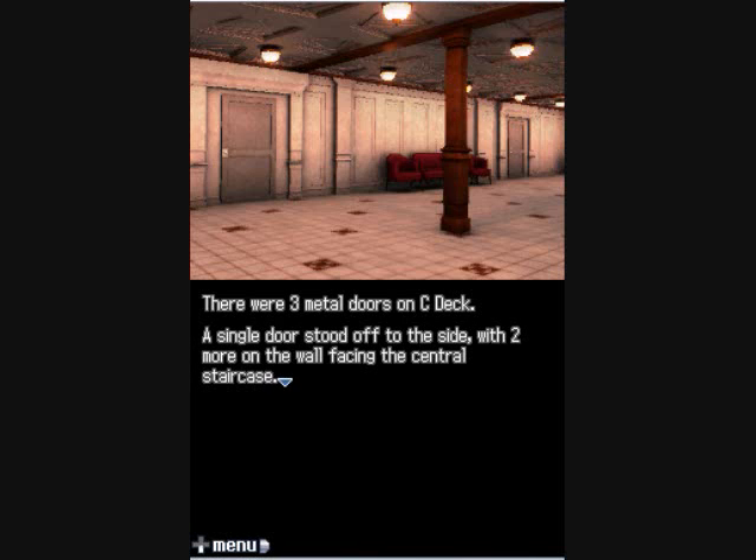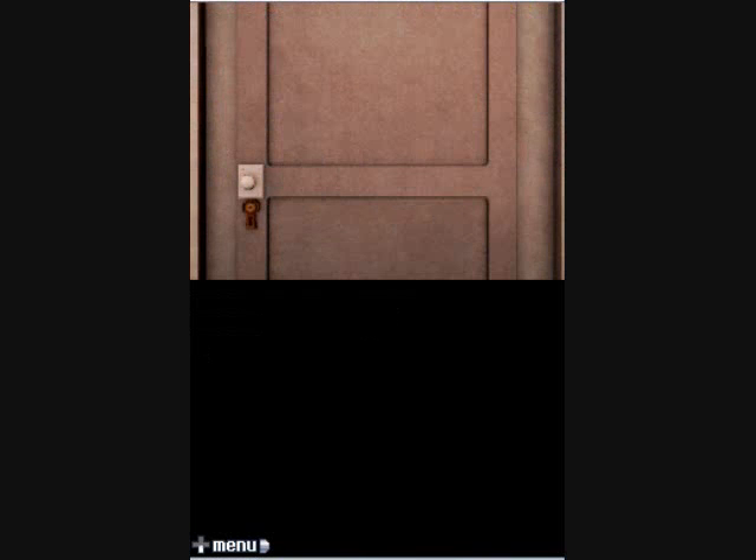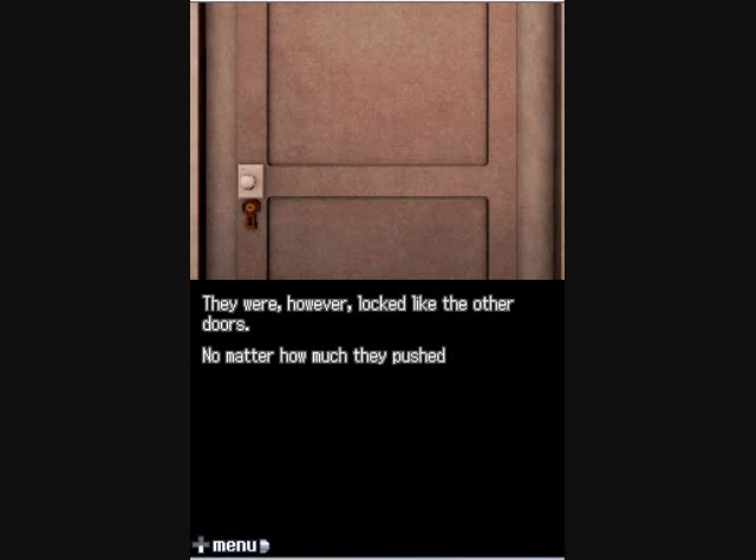There are three metal doors in the seat — a single door stood off to the side with two more on the wall facing the central staircase. None of them had numbers or verification devices. They were, however, locked like the other doors. No matter how much they pushed and shoved, the doors refused to move.